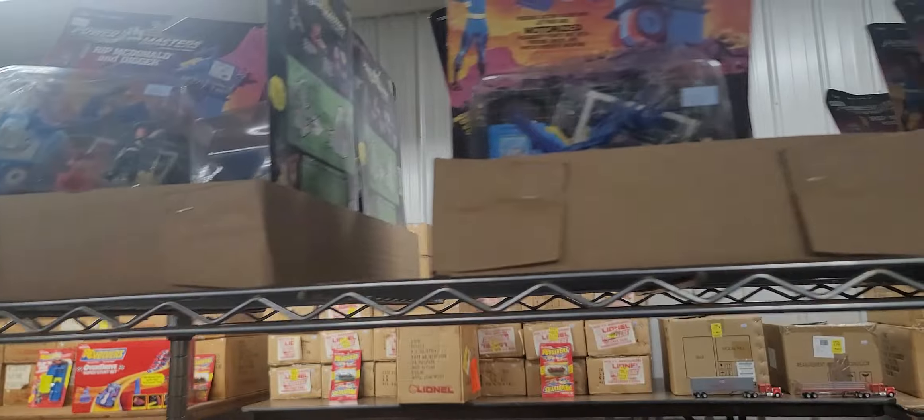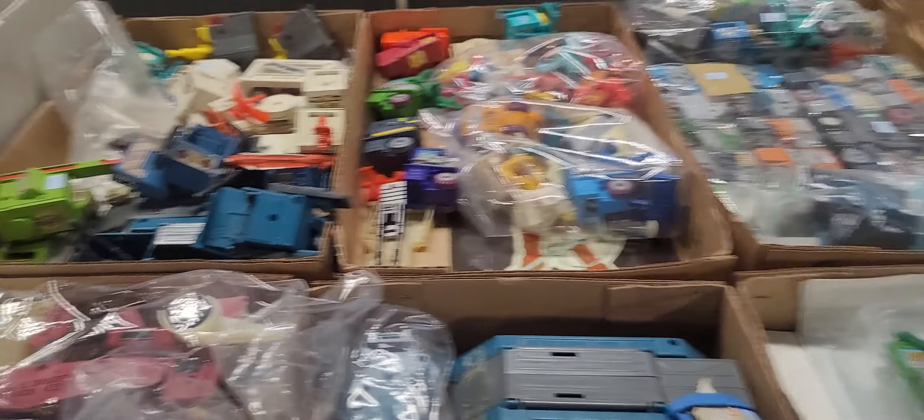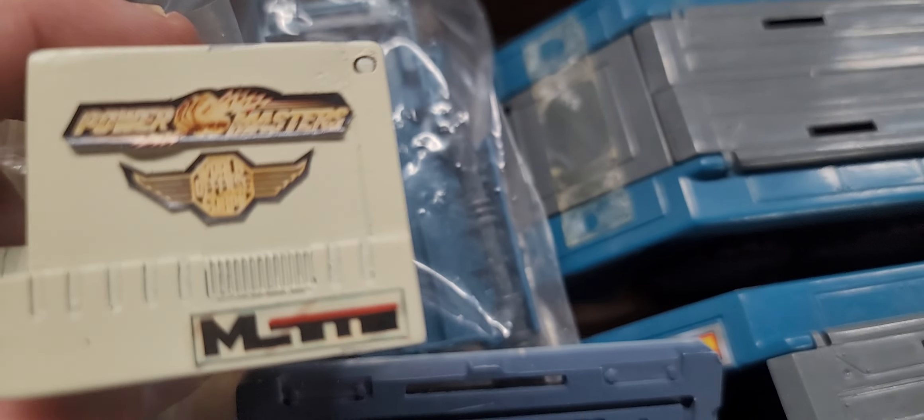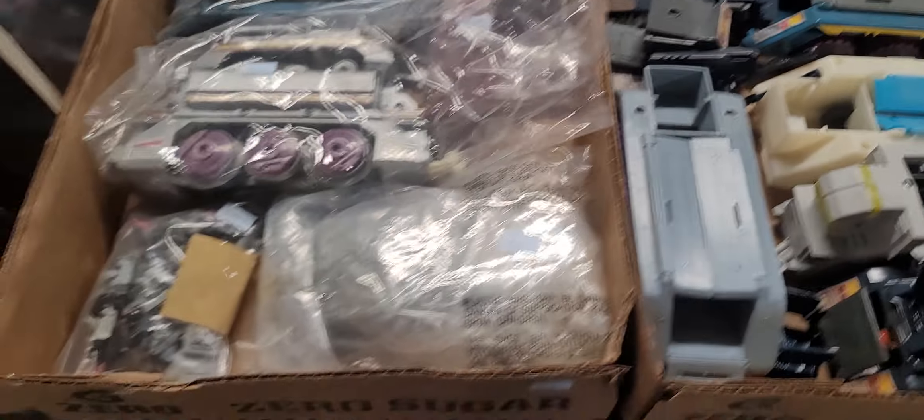More Lionel Power Masters — great stuff. Look at this: these are all prototype pieces. They're prototypes — if you look, they put stickers on there, just a mock-up to see how this would work out. Very interesting. Definitely pop culture.